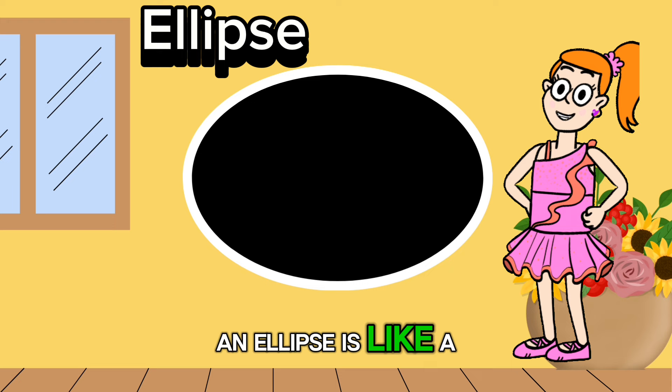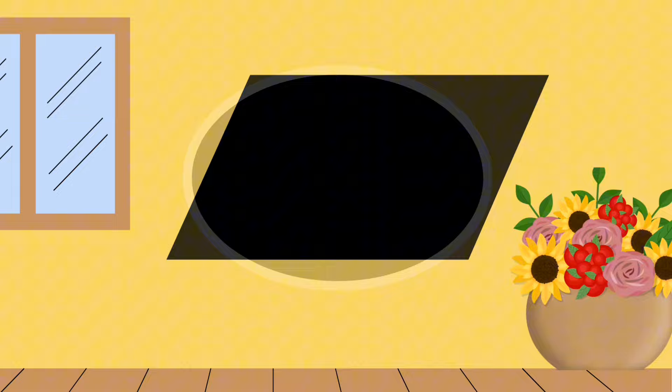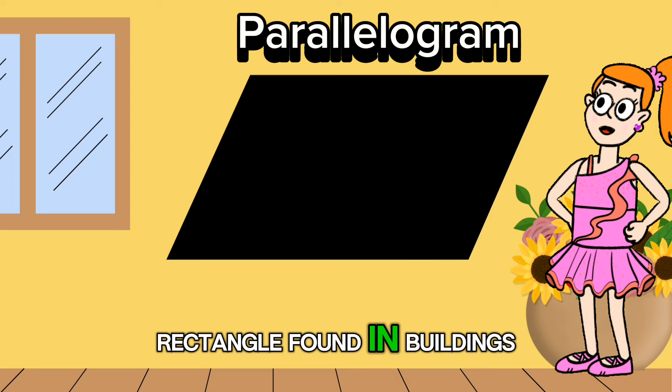An ellipse is like a stretched out circle. It's found in nature, like the shape of planets' orbits around the sun. A parallelogram has two pairs of parallel sides. It's like a cool slanted rectangle found in buildings and signs.